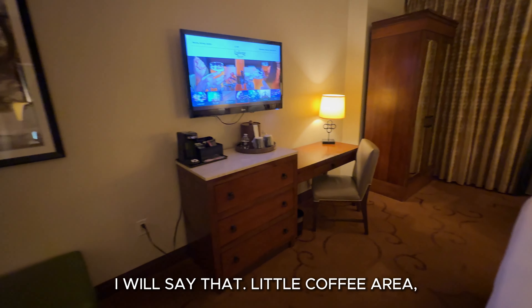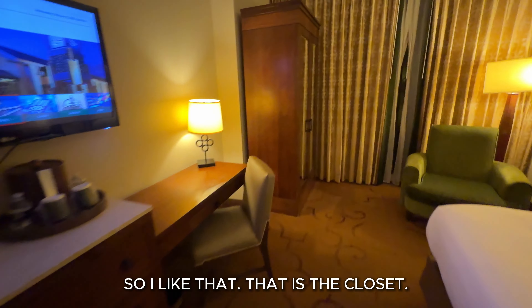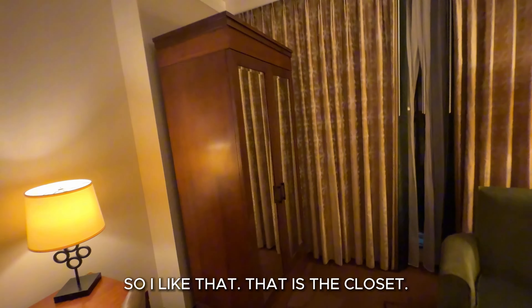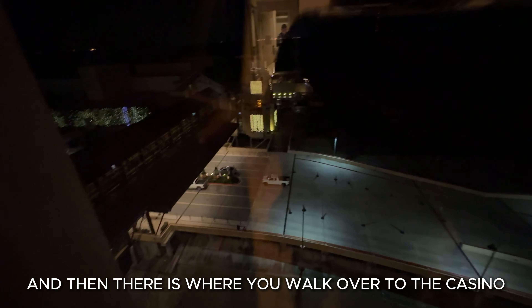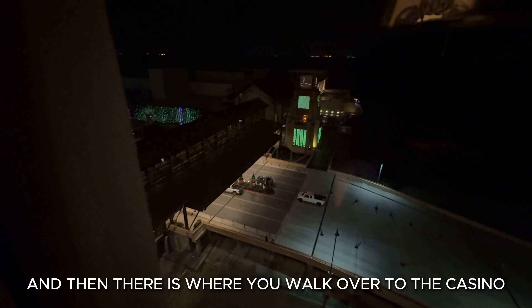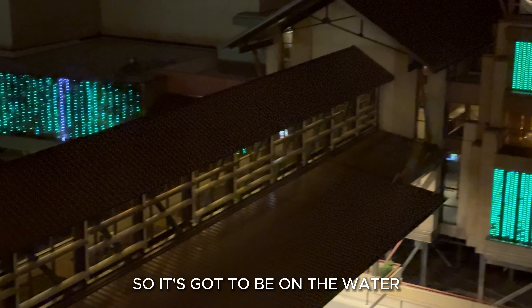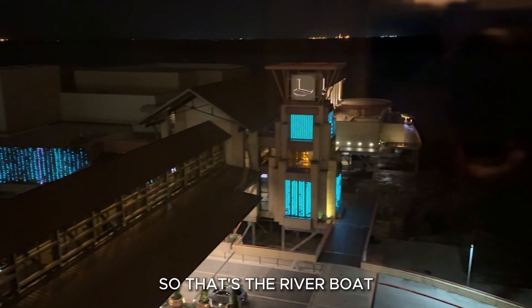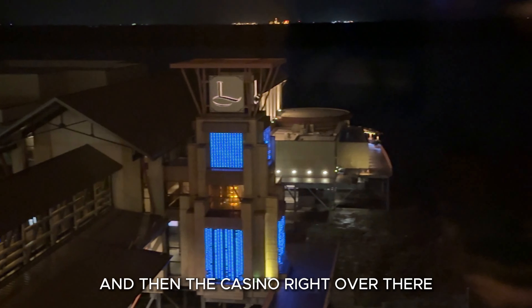I will say that. There's a little coffee area — I like to have coffee. A little desk, I like that. That is the closet; they're getting chintzier and chintzier with their closets these days. And then there is where you walk over to the casino, because we're in Louisiana it's got to be on the water, so that's the riverboat. And then the casino, right over there.